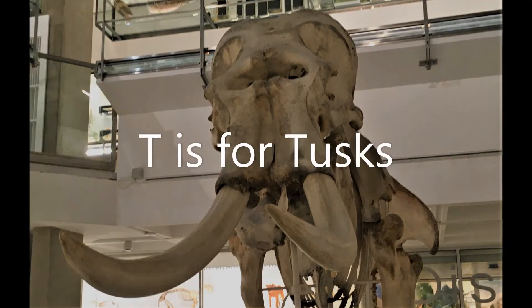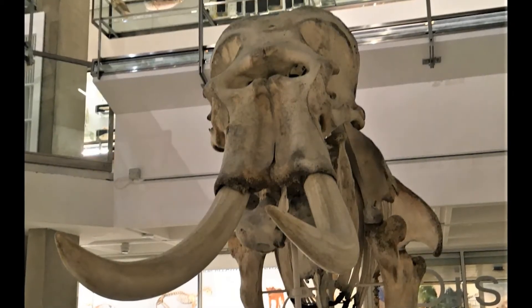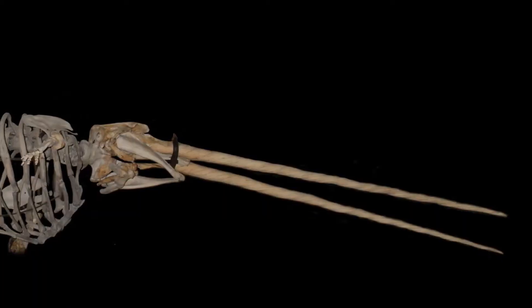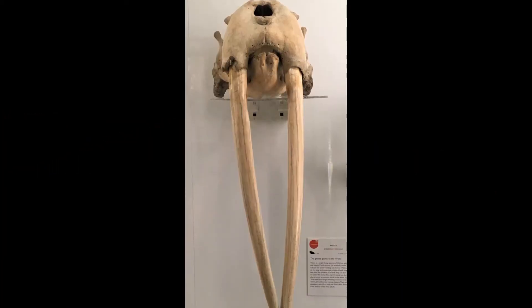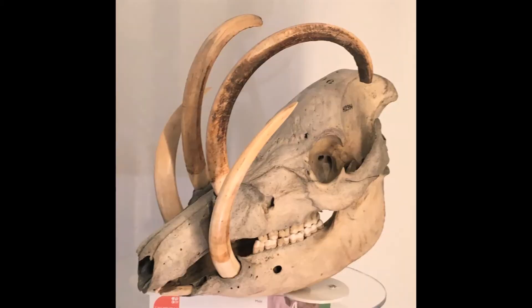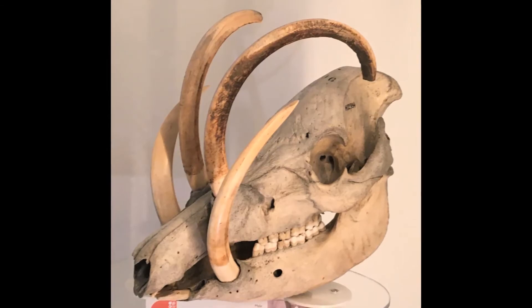T is for tusks. Some animals have special teeth that grow really long — these are called tusks. These twisted tusks belong to a narwhal. These tusks point down and belong to a walrus, while these tusks arching over the head belong to a type of pig called a babirusa.